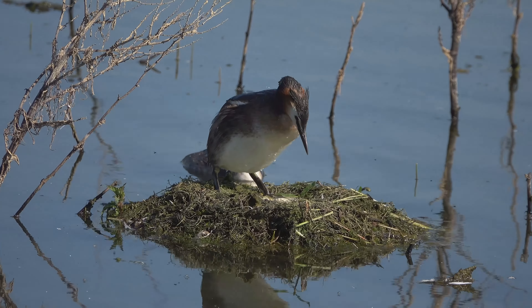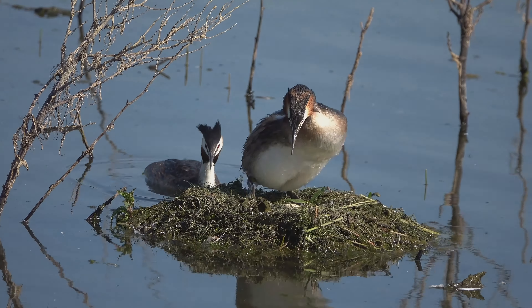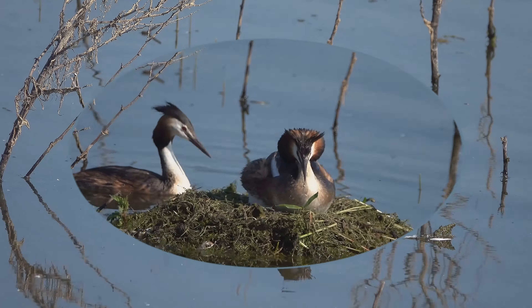Dr. Twitcher, thank you for your very interesting knowledge on these great crested grebes' behavior around the nest. I always wondered what this unusual activity was all about.